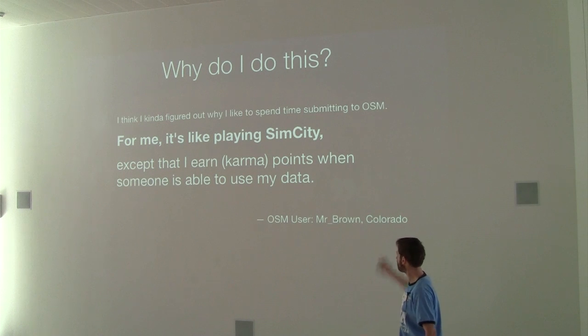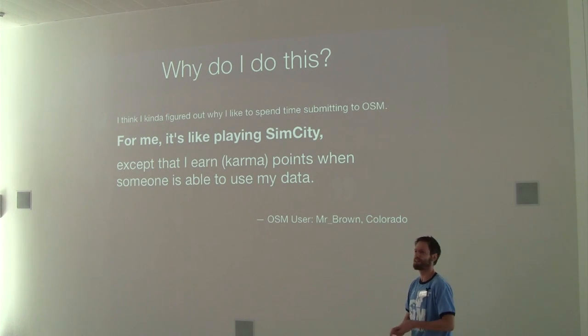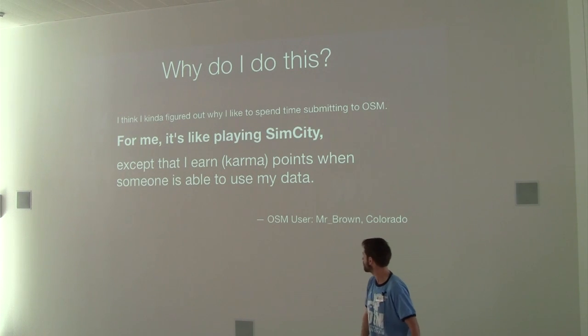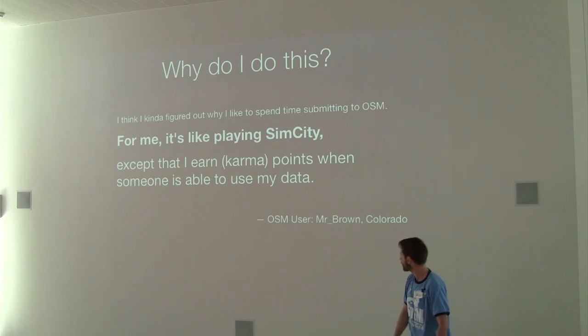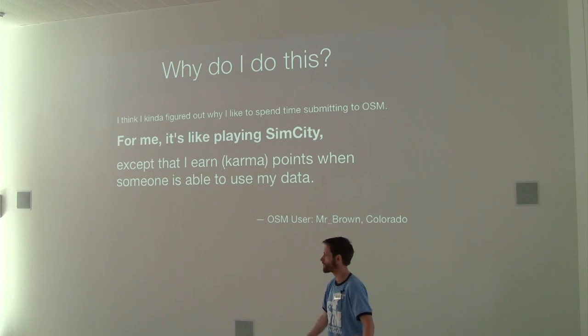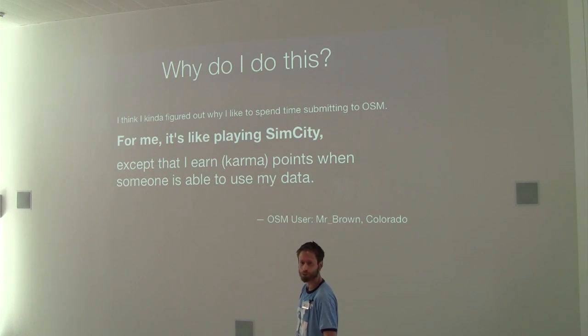Why do I do this? This is something I spotted after the State of the Map conference in Birmingham: 'This is just not its end user. For me it's like playing SimCity, except that I've earned points when somebody's able to use my data.' I think that perfectly sums up why I like doing it. So that's really everything I've wanted to talk about.